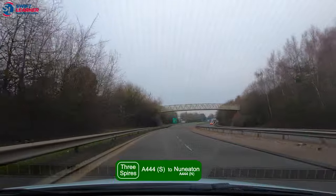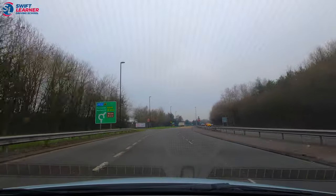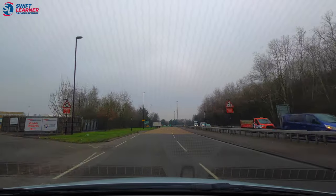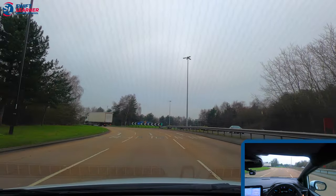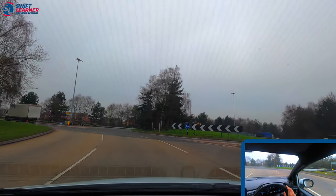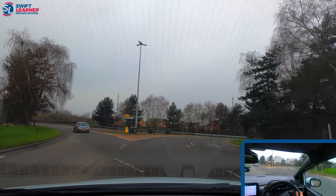We're on the A444 again, heading north towards the three spires roundabout, this time following the signs for Nuneaton and Bedworth. Nuneaton will be a straight second exit. To head towards Nuneaton and Bedworth we want to use either the middle or right lane — in this case we're going to use the middle lane because the right lane is for overtaking and faster moving vehicles. We're going to start looking right and ahead, and there's a vehicle on the right so we're going to stop at the roundabout.